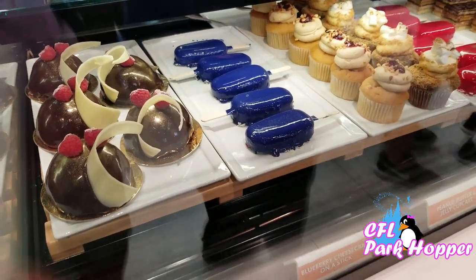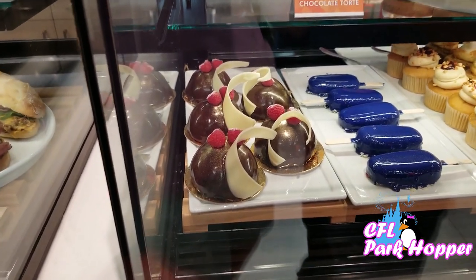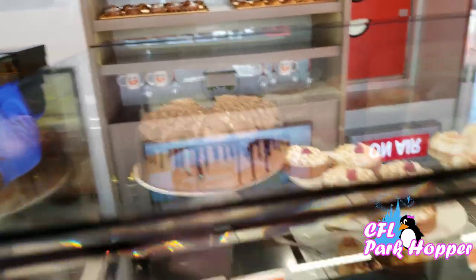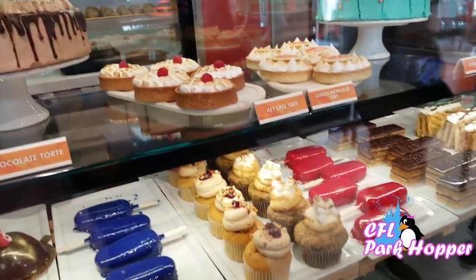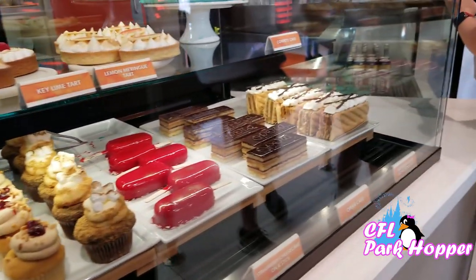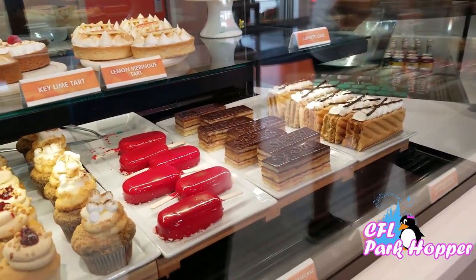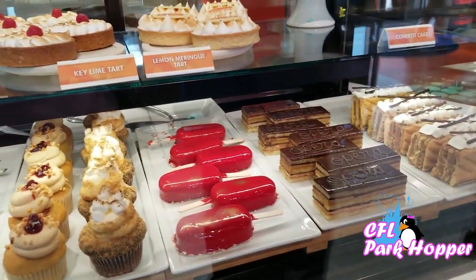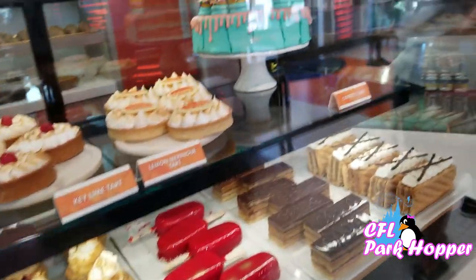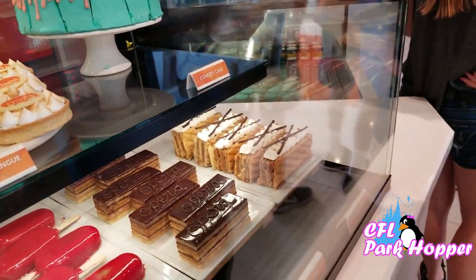Check this out — blueberry cheesecake on a stick, that's creative. And the chocolate raspberry bomb. Look at this chocolate torte — delicious. Key lime tart, lemon meringue tart, strawberry cheesecake on a stick, salted dulce de leche napoleon, peanut butter and jelly cupcake, and a s'mores cupcake. What a confetti cake! So many choices, I don't know what I'm getting.